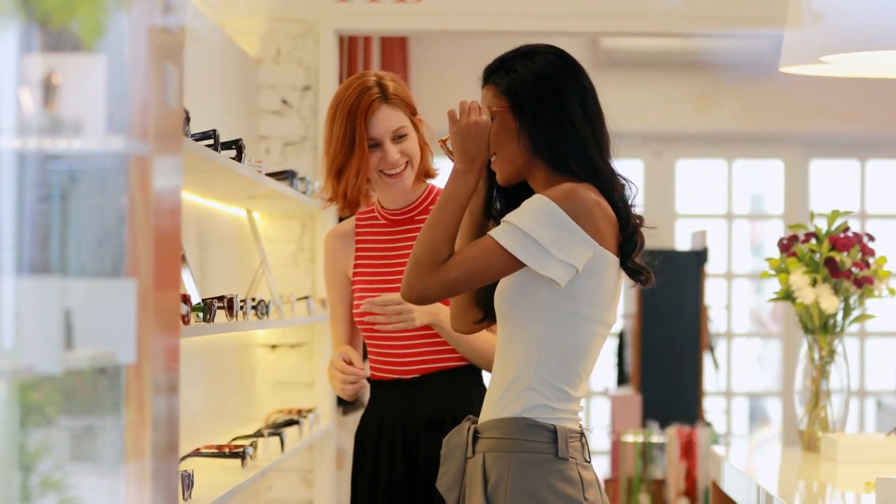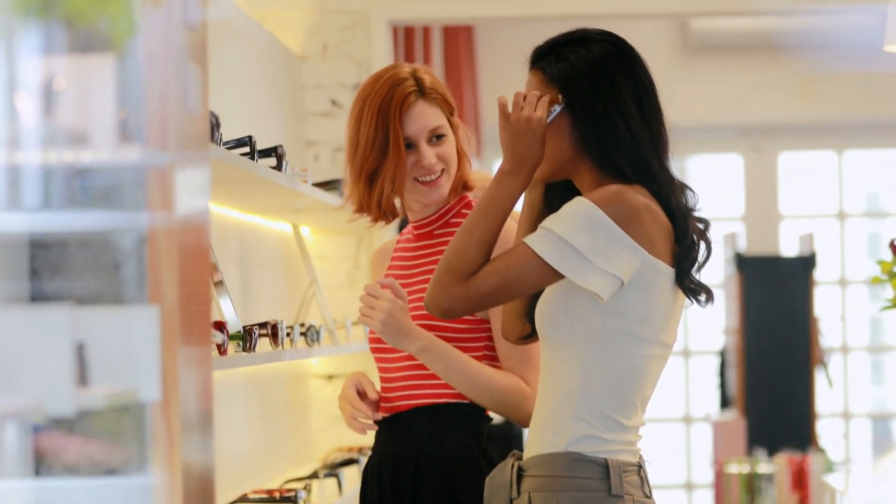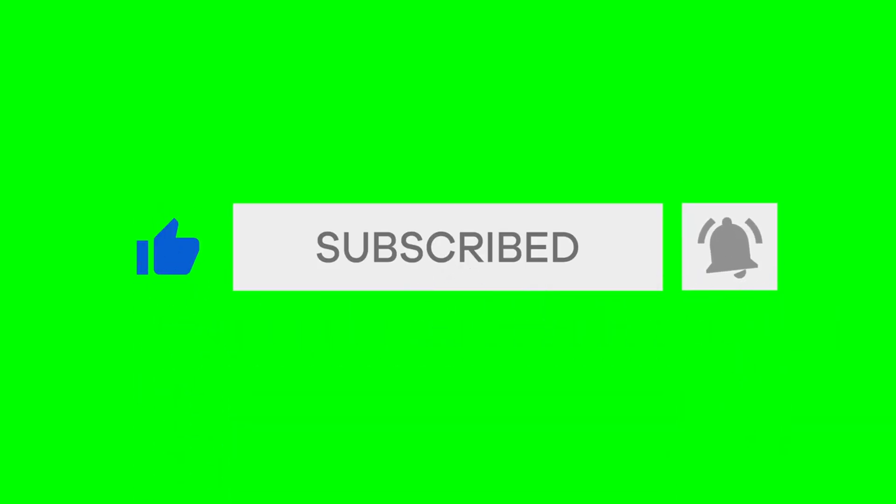Ready to see how ChainDrive can transform your optical store? Click the link in the description to schedule your demo today and take your eyewear business to the next level. Don't forget to like, comment, and subscribe for more insights on optimizing your retail operations. Thanks for watching.